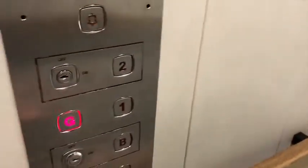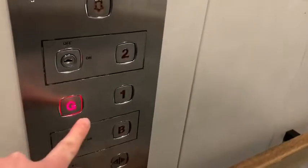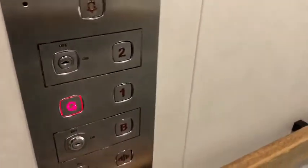This is the toilet level. Doors opening. Go back down to J. Doors closing.